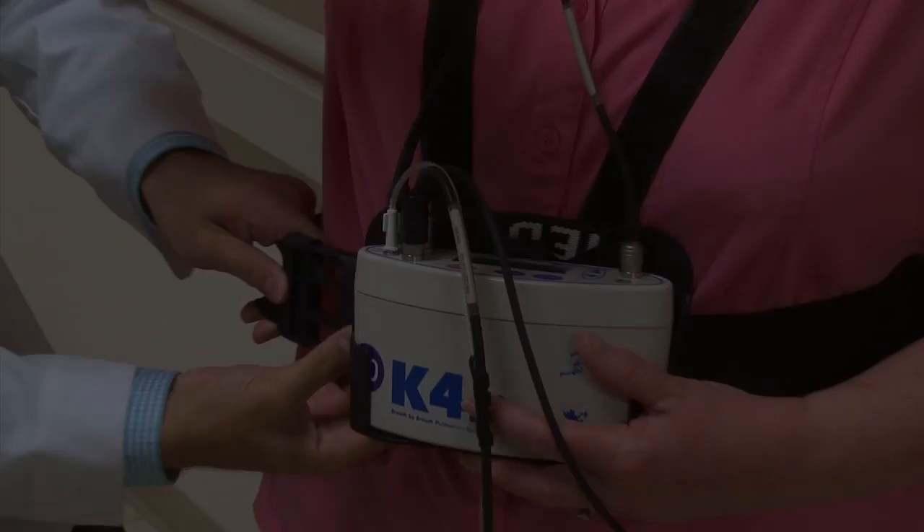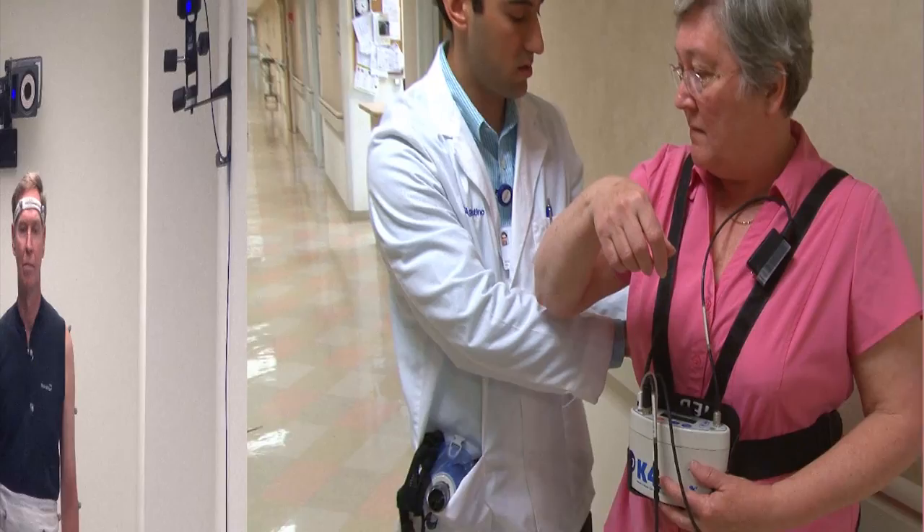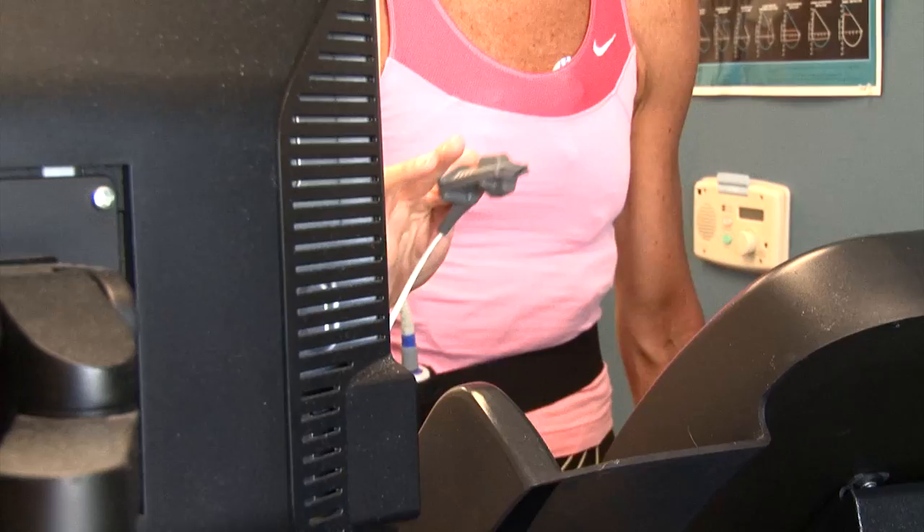Here in Baltimore, Maryland, these older adults are taking a unique series of tests. The tests measure energy expenditure — how much energy a person needs to perform certain tasks. The results let scientists know how people's energy needs change as they get older.